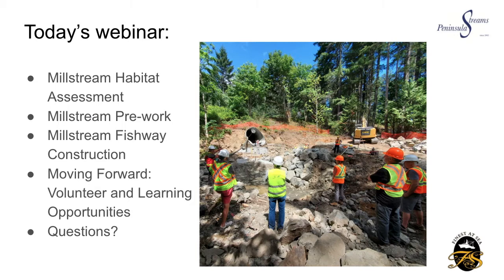If you look on the left you'll see the topics from today's webinar — a bit of an outline just so you know what's coming up. On the right we have a photo of one of the site tours that we held after one of our weekly meetings on site. We had a number of people there that day — Peninsula Streams staff and board members.